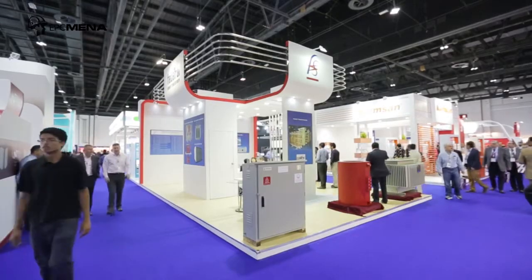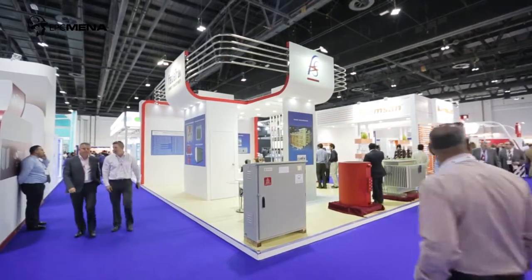Hello and thanks for your time. Would you please let us know more about your company and the future of products and services you are offering in this exhibition? Our company name is Federal Transformers. We are based in Abu Dhabi. This company was started in 1999.